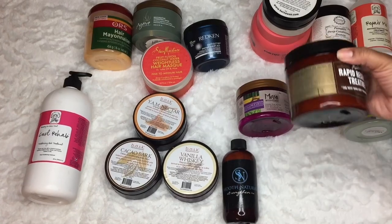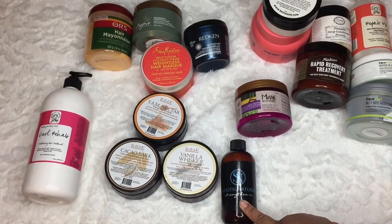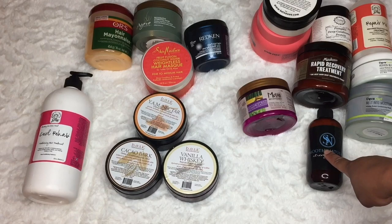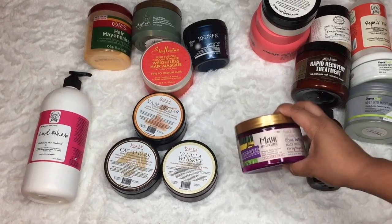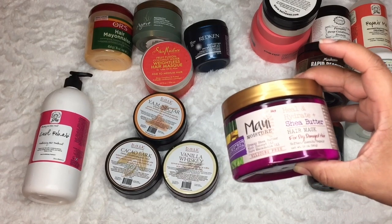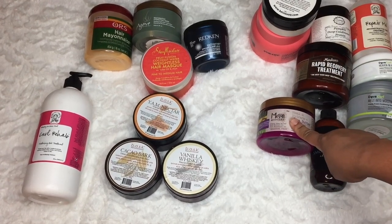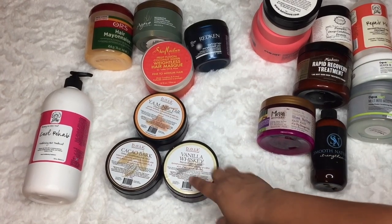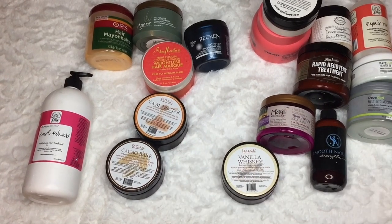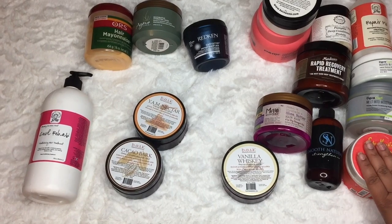This is the Strengthening My Smooth Naturals — brand new, one of my favorite deep conditioners, not going anywhere. I just did a review on the Merry Moisture Heal and Hydrate Shea Butter Hair Mask, and it was also in my curly hair routine under $20 video — I'll link those below. The Am Nectar Vanilla Whiskey and Cacao Bark by Barbecura Beauty are amazing and not going anywhere. I also have the Fruit Fusion Coconut Water Weightless Hair Mask that I haven't tried yet — 'weightless' really got my attention.